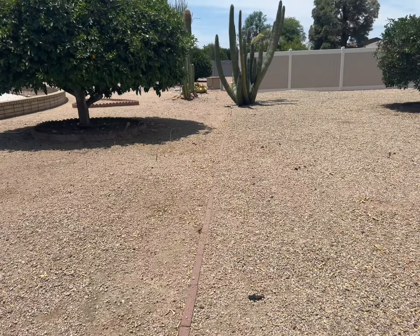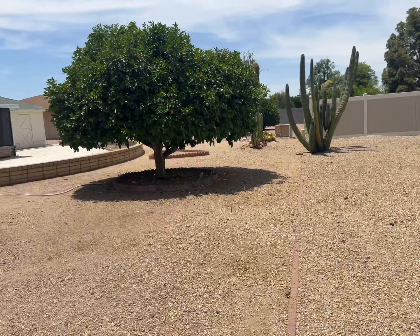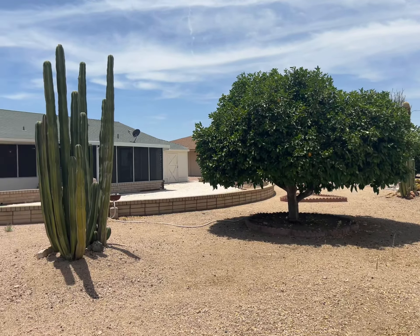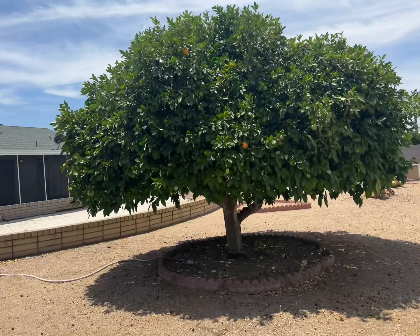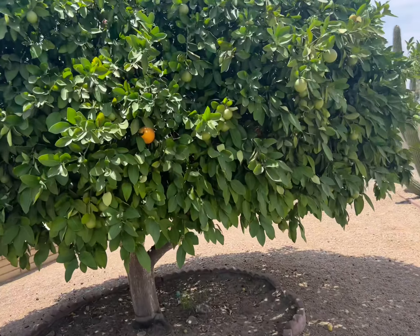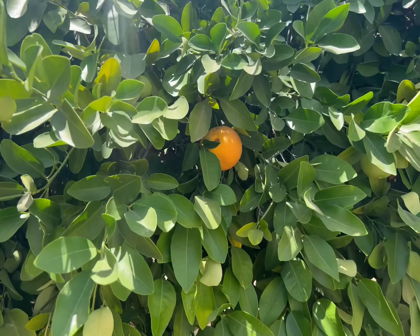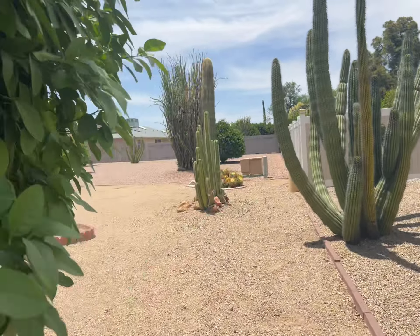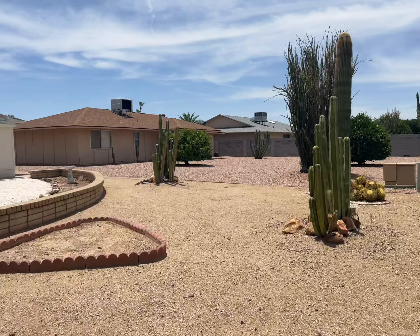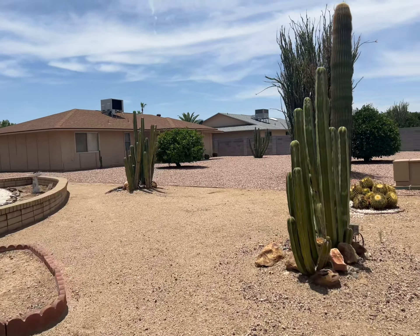There's your organ pipe cactus. Here's the neighbors — they have a block wall, and what looks like a luma wood wall. You can see these pavers are what separates the property, so that cactus is not on your property, but the tree is. Looks to be an orange tree.